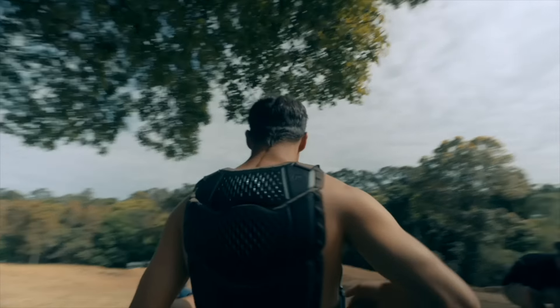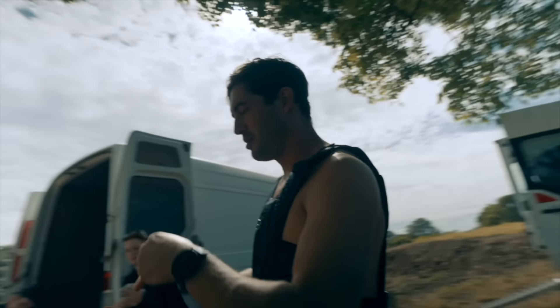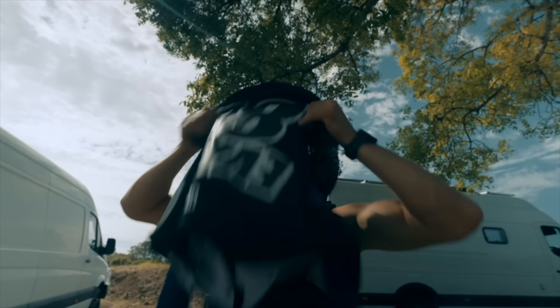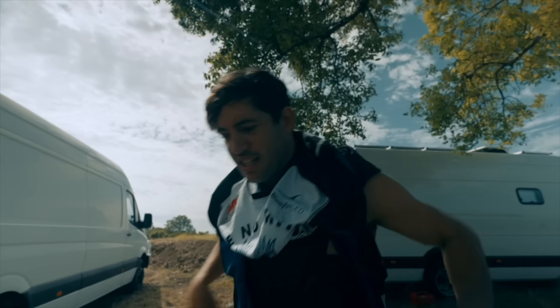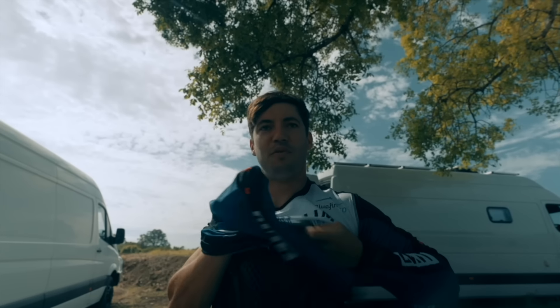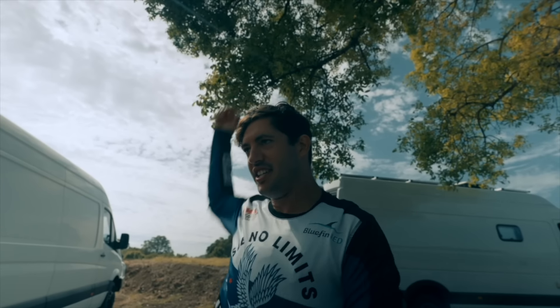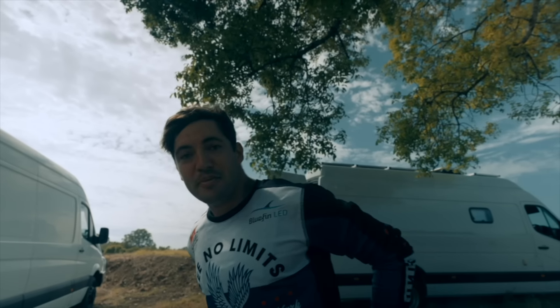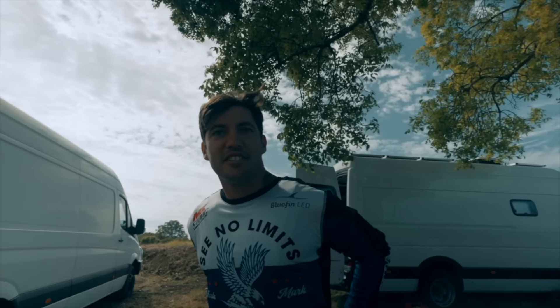We've got a little bit of stress on the entry numbers. Sam's in the 250 class, which is always a bit deeper than the 450 class — more riders out there. Sam's saying he's a bit nervous, but we're trying to talk him down. Put the focus on what you're doing, on the technique, on the work, and you'll make it. That's my life advice.